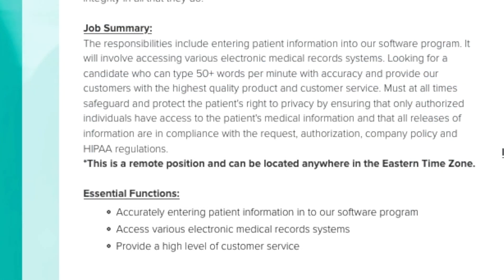With this data entry job, you can be located anywhere in the eastern time zone, so for those in the midwest and west coast, unfortunately this is not going to be for you. The responsibilities include entering patient information into their software system, assessing various electronic medical record systems, and you need to be able to type 50 plus words per minute with accuracy.